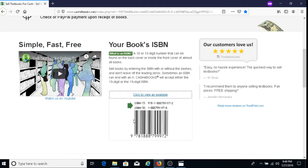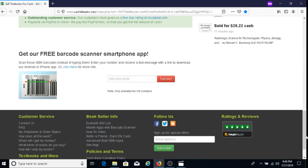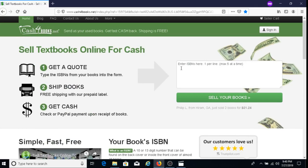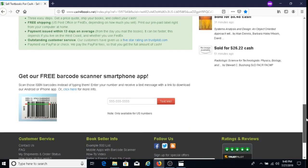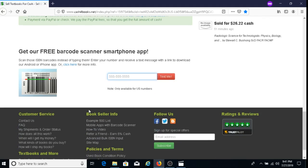Another great feature is that you can download a barcode scanner app. If you don't want to type in all the ISBN numbers, enter your phone number, click 'Text Me,' and you'll receive a text with a link. Download the app on your Android or iPhone and then scan the ISBN numbers directly.